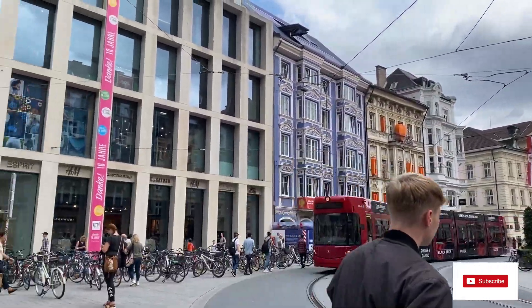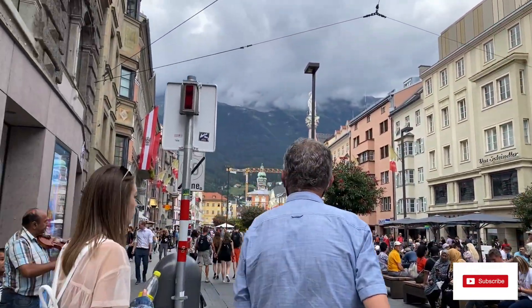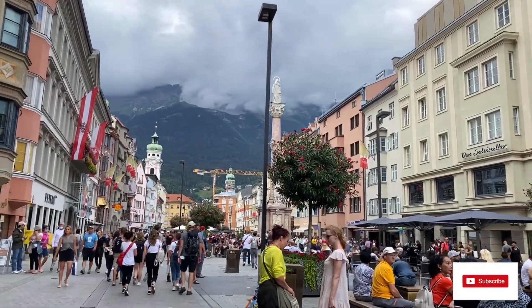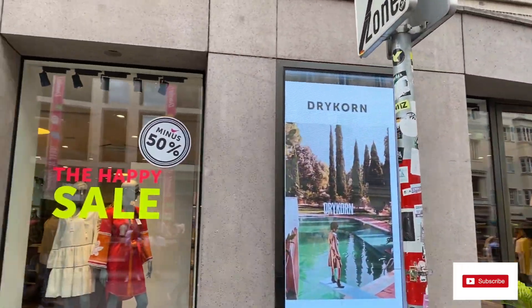So I checked into my Airbnb, left my luggage there, and am going back to the city centre — I'll take you around the city now. We are now entering the Altstadt of Innsbruck, which is the old city centre. 'Altstadt' in German means old city centre.